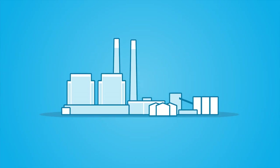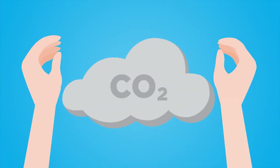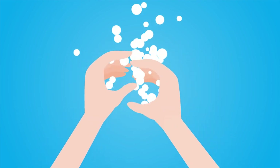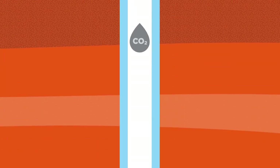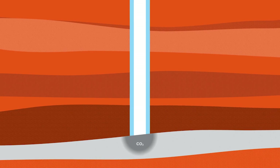Here at our Blue Flint facility, after we capture the CO2, we compress it, which turns it into a pressurized liquid. This reduces it in volume, and then we safely send it down far beyond potable aquifers.